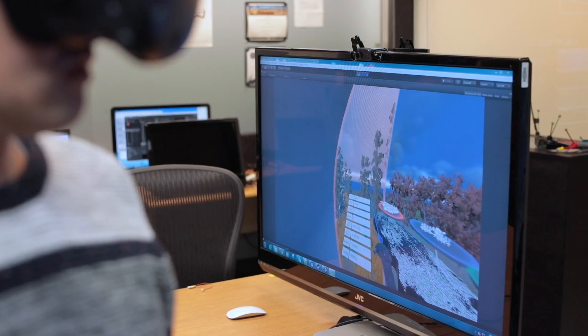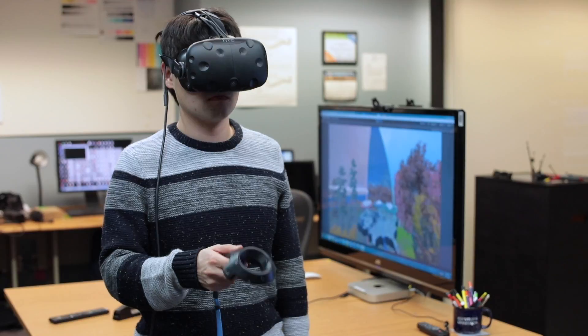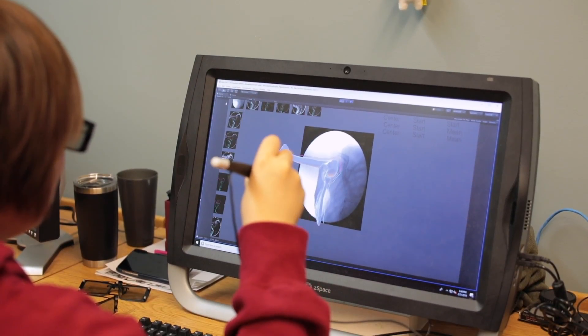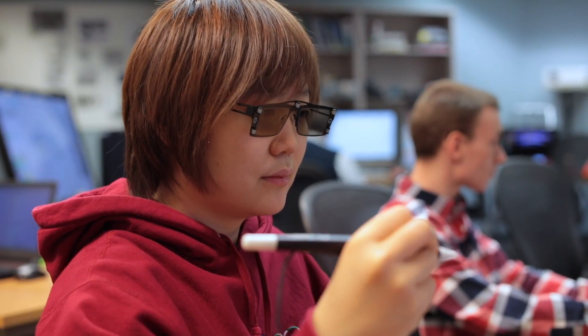We're trying to take advantage of the latest in 3D displays like virtual reality headsets, projectors, and touchscreens so that artists and scientists can work to make the best possible visualizations, so scientists can explore their data, make new insights about it, and create the best presentations of that data to the public.